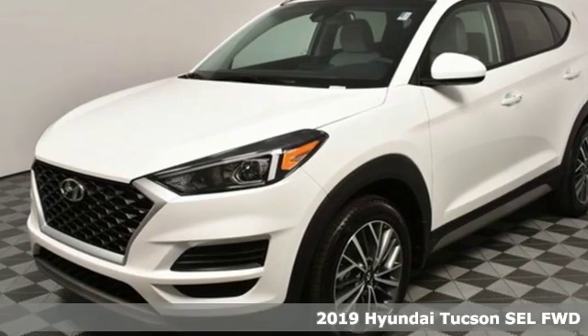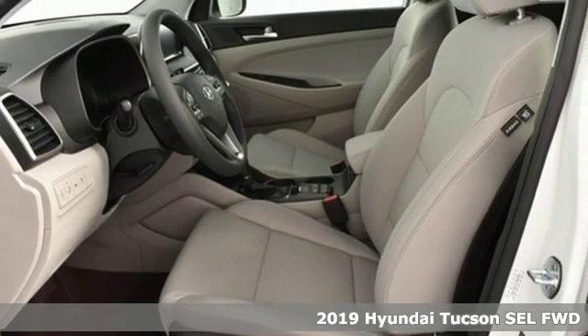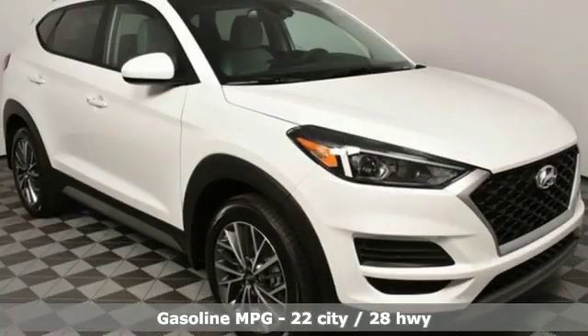It's a new 2019 Hyundai Tucson, a striking compact SUV with flexible support for cargo carrying, carpooling, and comfortable commuting. And get ready for an impressive combination of features.